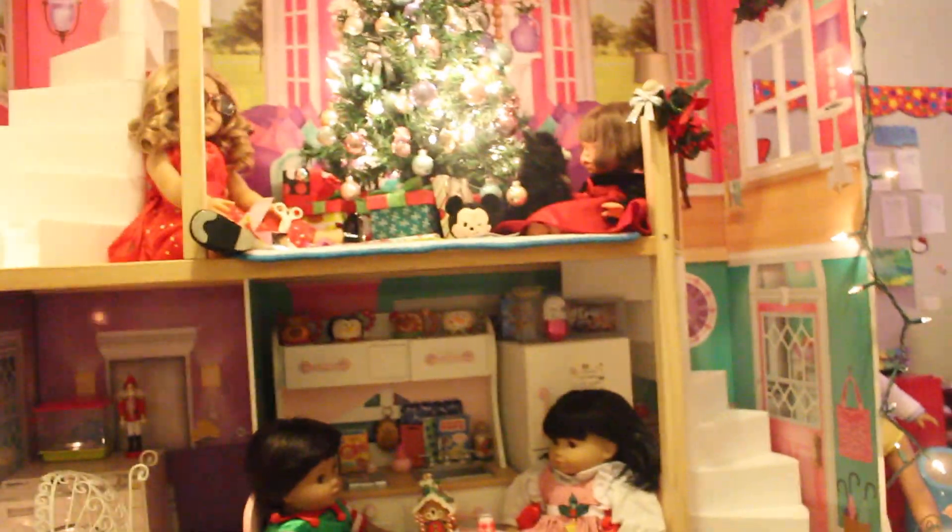Hey guys, it's me, Allthe Meep, and I'm doing a dollhouse tour — it's a Christmas edition one, because I just decorated for Christmas. I'm sorry if my voice is echoing; it's because my dollhouse is in a hallway. It's really big.